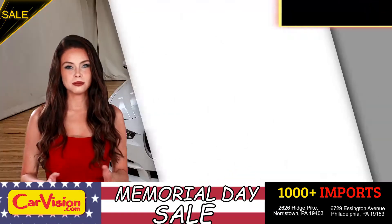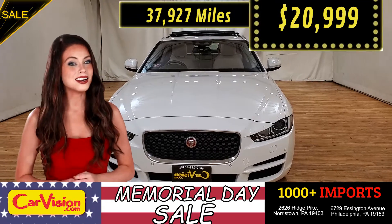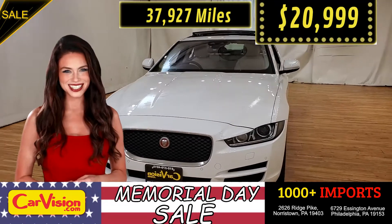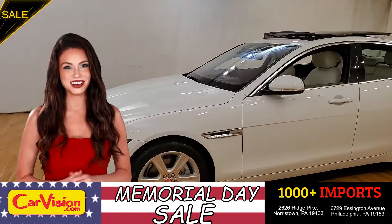This awesome ride comes with incredible features, and the best part — with the right miles and an unbeatable price. So let me show you some of the great features of this vehicle.